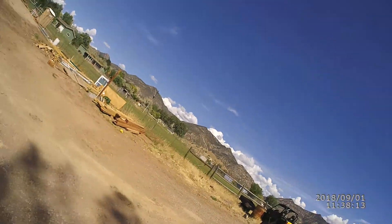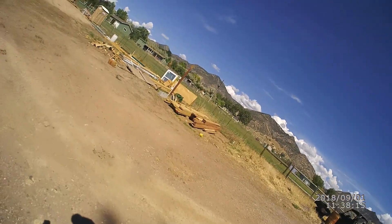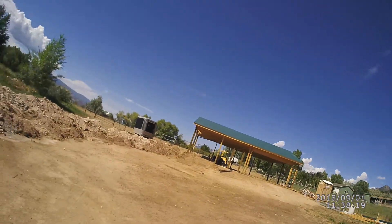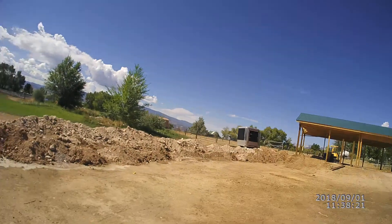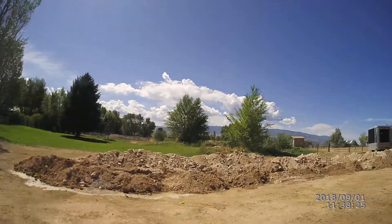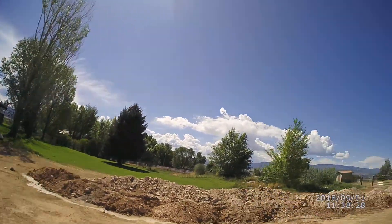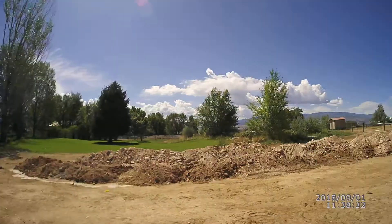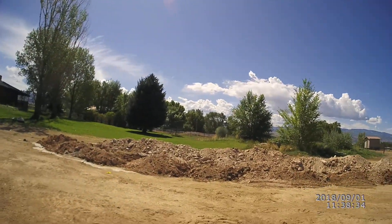Good morning peeps, it is Saturday September 1st. We'll do another shop update — we got part of the concrete poured. That's all the water line. I had to find the line that goes from my well to this house over here and to my house, and tap off of it. It has to be five feet deep.